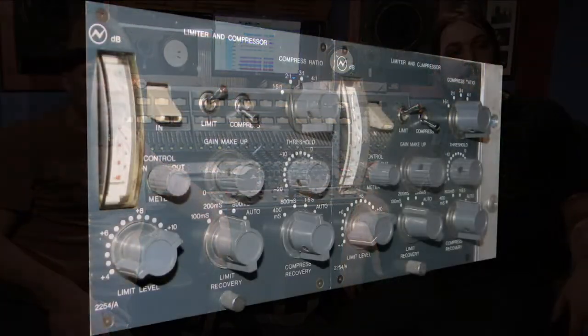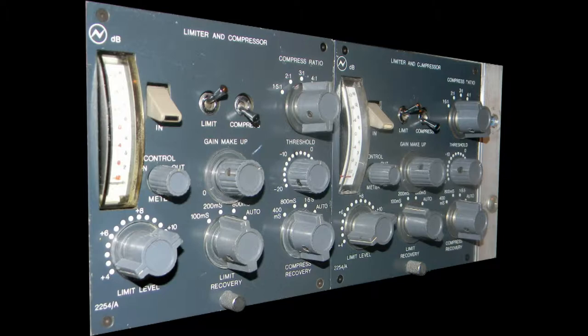Well, we have on top the lunchboxes, which is the Neve compressors — the 2254s — which are really great. In fact, I just recently redid them and they sound even better now.